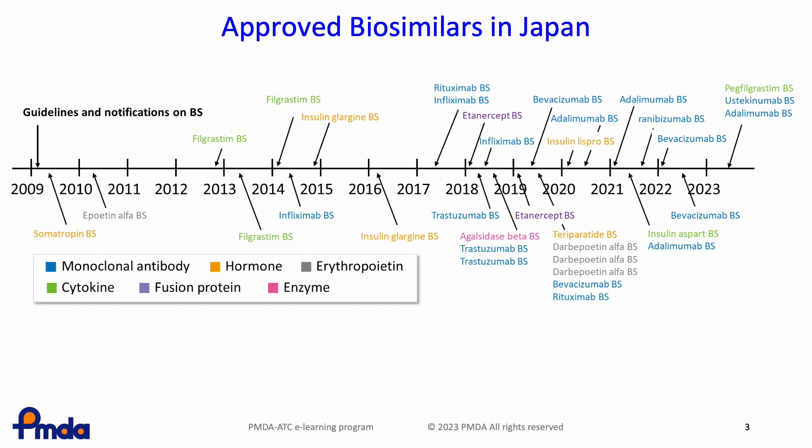This slide presents the approval status of biosimilars in Japan. In April 2009, important notifications and guidelines on biosimilars were issued. Soon after that, a somatropin biosimilar was approved. Since then, the number of approved products has gradually increased, and 35 biosimilar products were approved from 2009 to 2023.